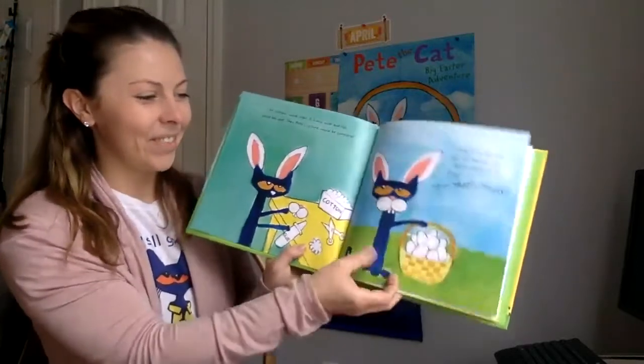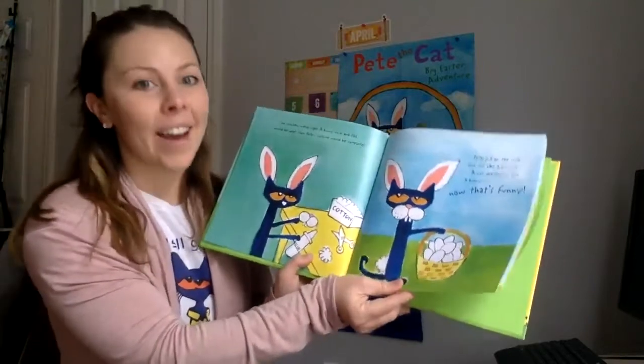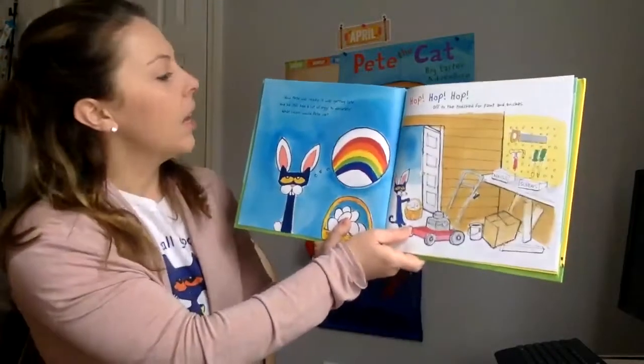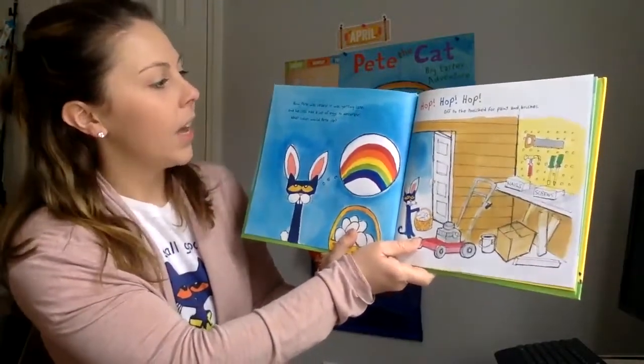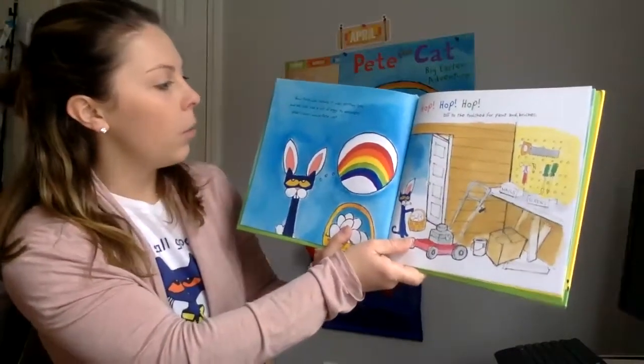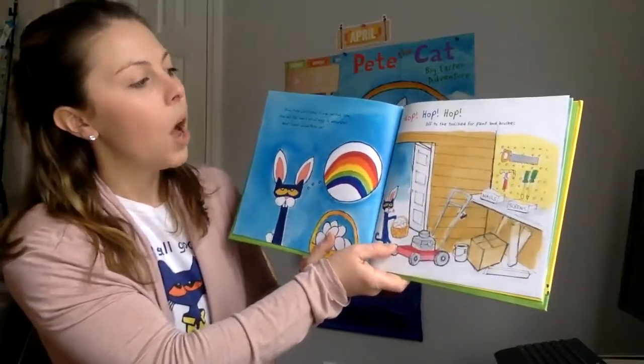Good job — it rhymes. A cat dressed up like a bunny, now that's funny. Now Pete was ready. It was getting late and he still had lots of eggs to decorate. What colors would Pete use? Hop, hop, hop.